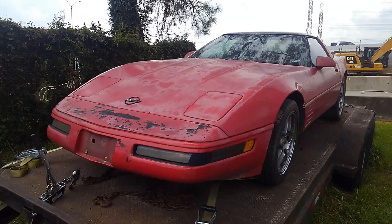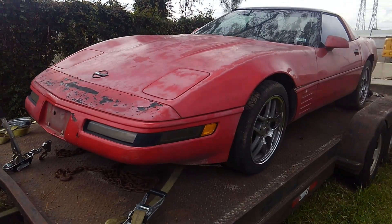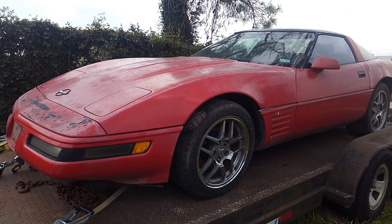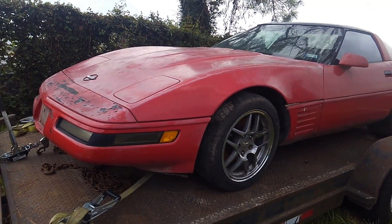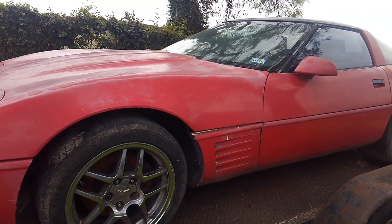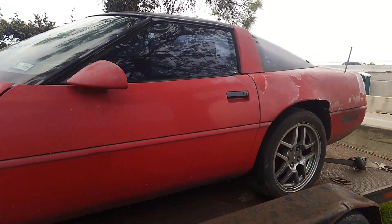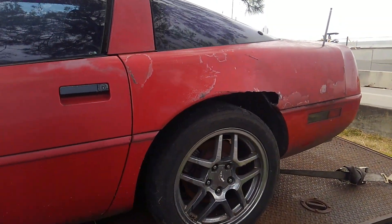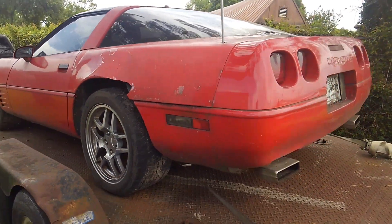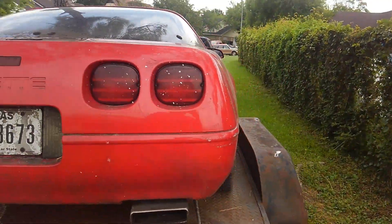Hey guys, Brian with Vet Source checking in Monday afternoon. Got another car for you here that I'm going to detail real quick. In the video description you can kind of see what we're working with. This is a 1991 Corvette coupe that we picked up as a parts car. It's been sitting for quite a few years now and we're going to go ahead and utilize it as a parts car. As you can see, the car is complete.